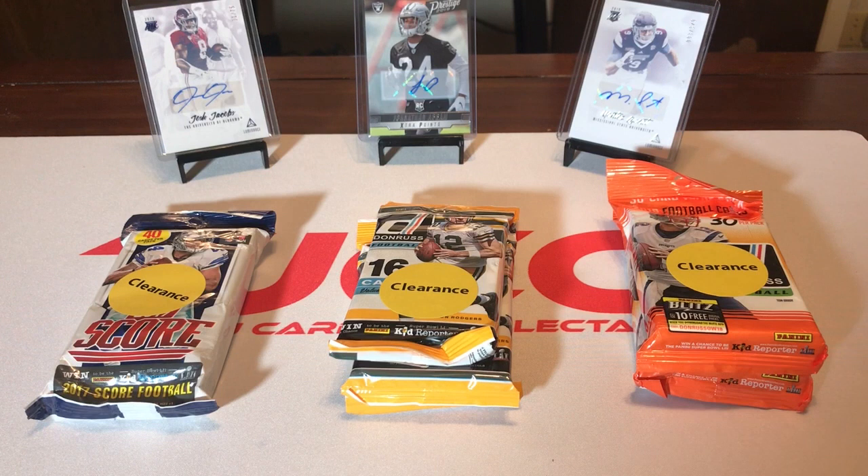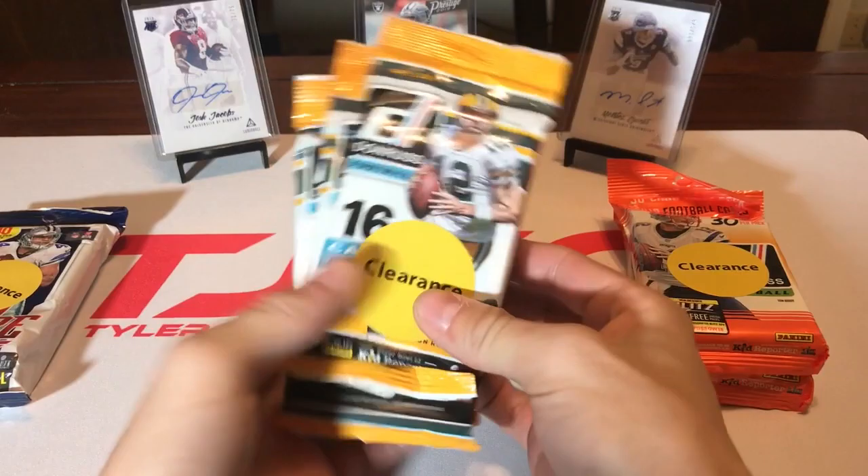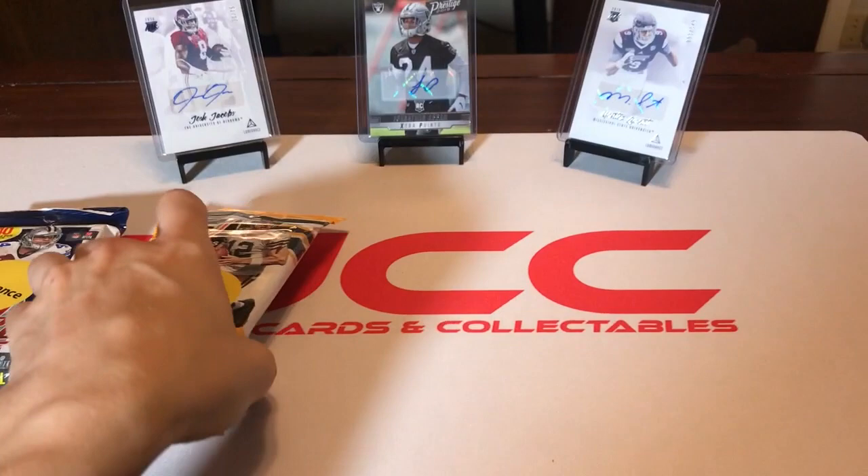What's up everybody, today we're going to do something a little different. I'm going to start a new kind of offset series of Walmart clearance pack openings. Today we're going to do a football edition. We have a pack of 2017 Score, 40 cards per pack, three packs of 2016 Donruss, and two packs of 2018 Donruss.